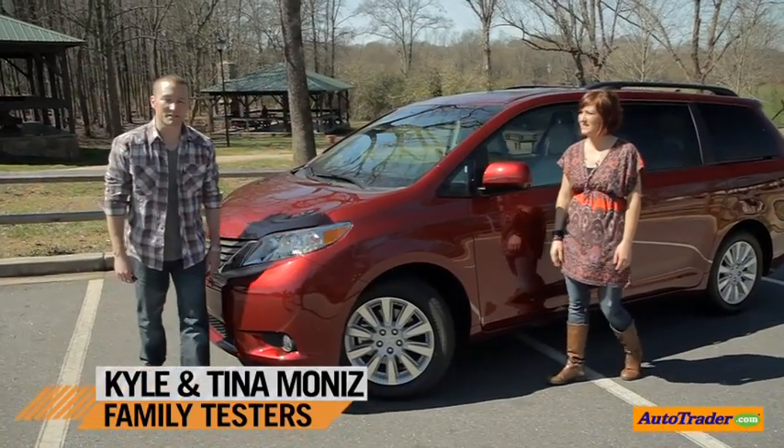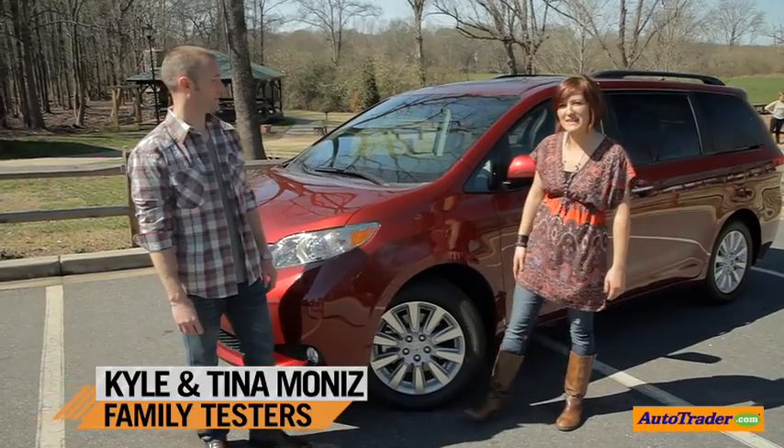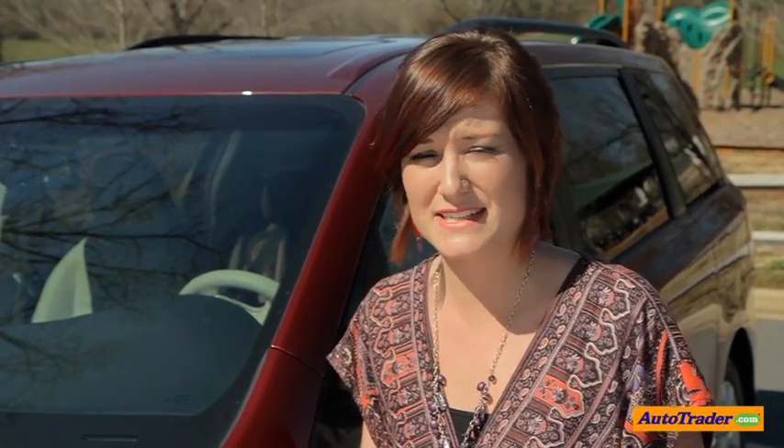Hi, welcome to Totally Tested. I'm Kyle, and I'm Tina. Today we're taking a look at Toyota's minivan, the 2013 Toyota Sienna. Minivans have a reputation of being the preferred vehicle for soccer moms, and there's a good reason for that.